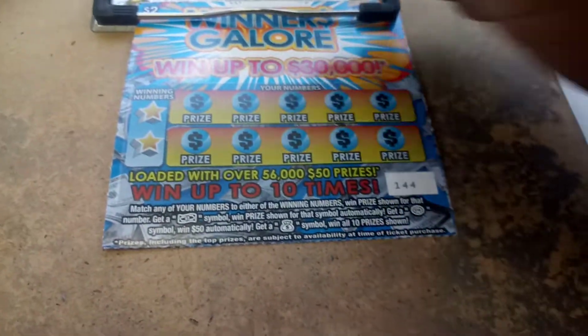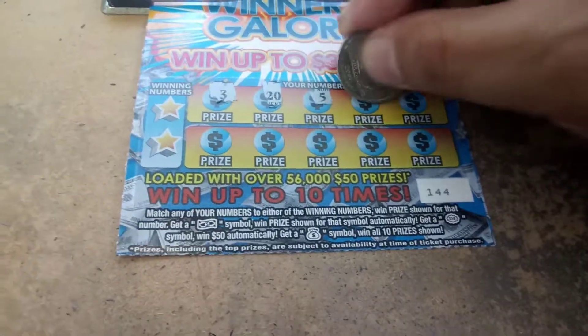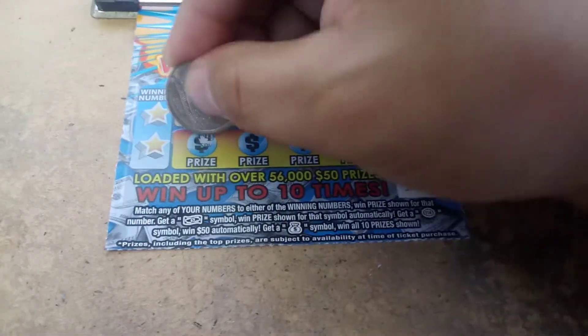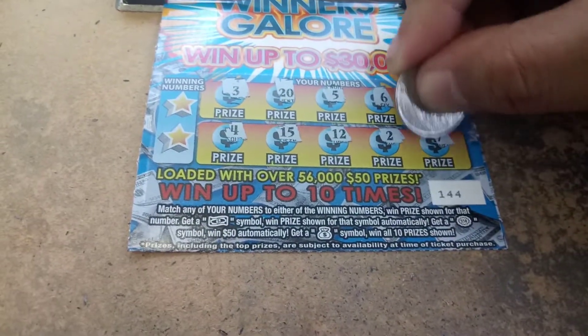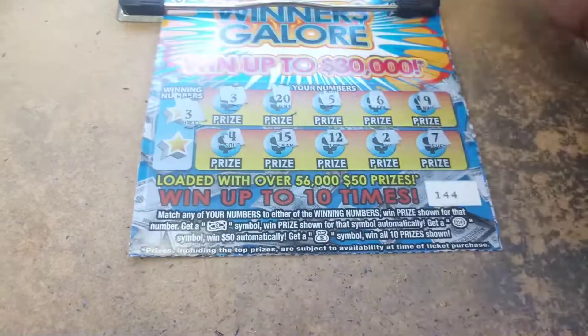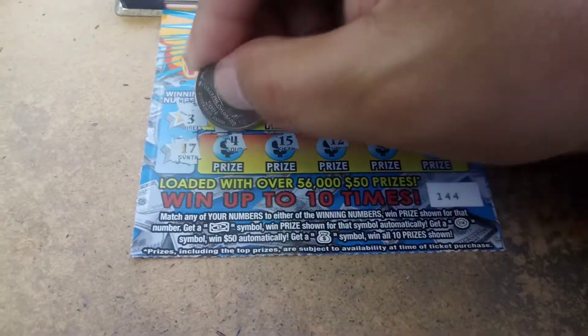All righty, last one: 3, 20, 5, 6, 9, 4, 15, 12, 2, and 7, 8, 3 — we got a match! And behind the 3: $2.